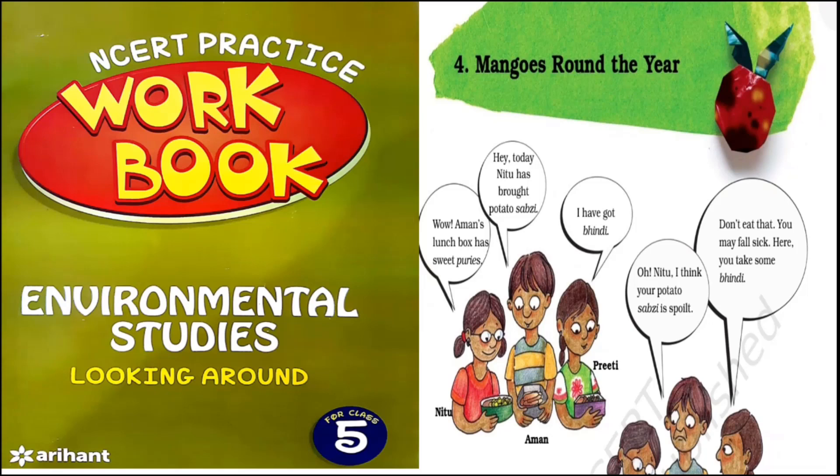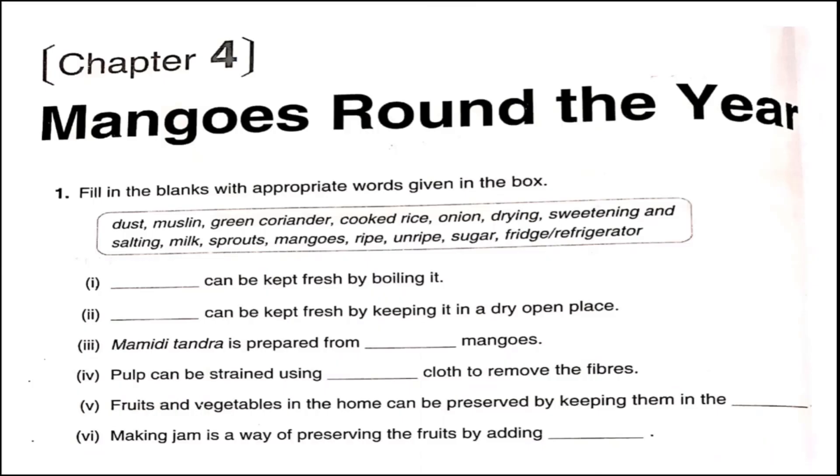Hello and welcome. We are doing workbook solutions for NCERT Class 5th EVS Chapter 4, Mangoes Round the Year. Let's see the questions.